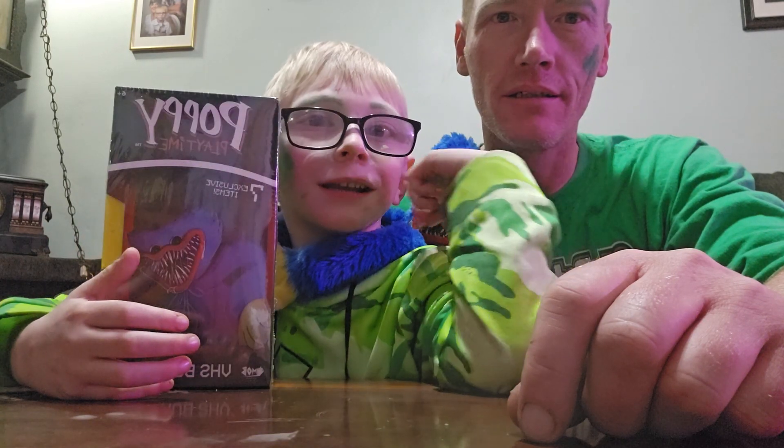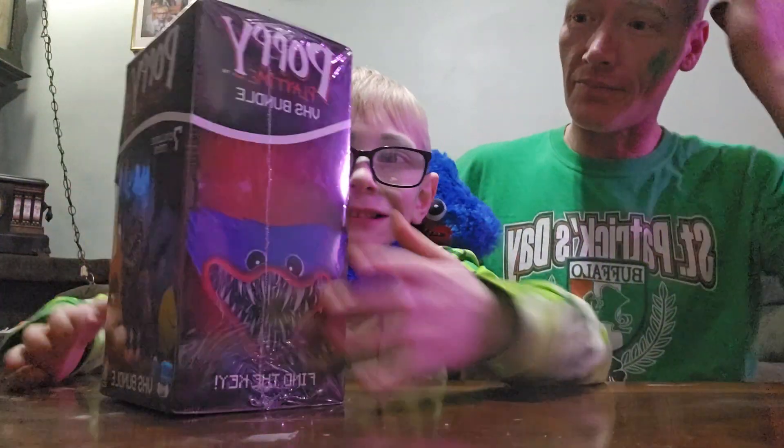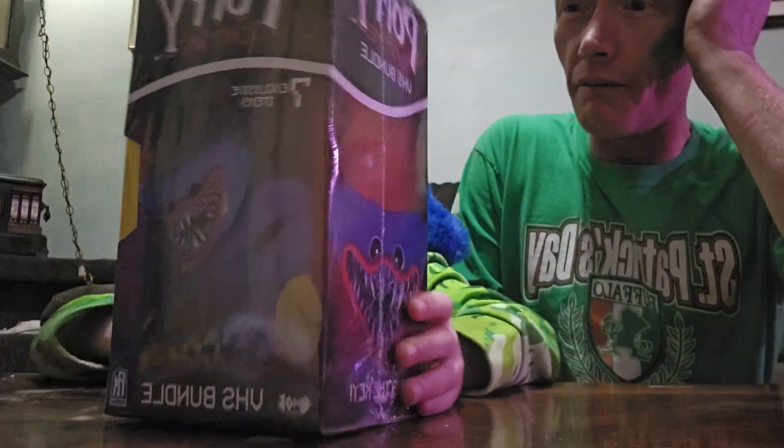Hi guys, I'm Andy and Huggy's in the background. We're opening the Poppy Playtime VHS bundle.